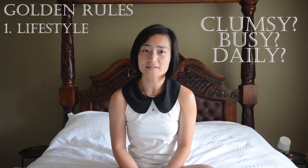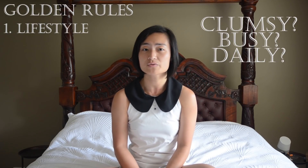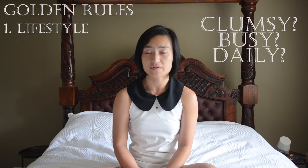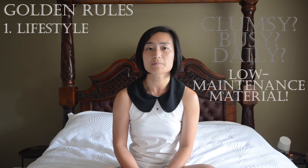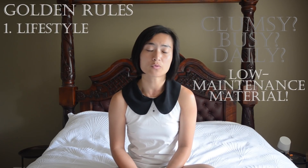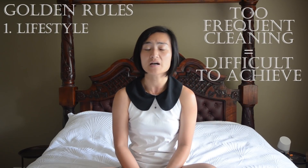As cheesy as it sounds, prevention is better than a cure. In this first section I want to highlight six ways to minimize the risk of damaging your luxury bags. First, understand your habits and your lifestyle. If you're a little clumsy, always dashing about, or you need a bag for everyday use, then opt for a more hard-wearing material that can keep up with your lifestyle — otherwise your cleaning and maintenance requirements will be so frequent they'll be unachievable.